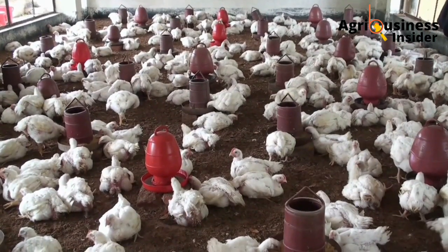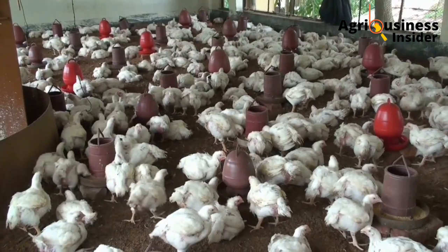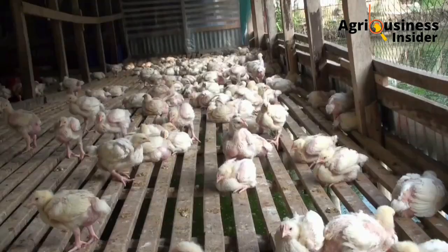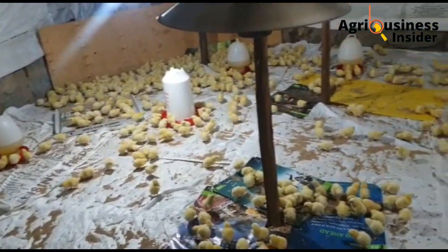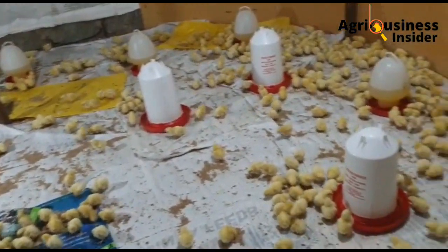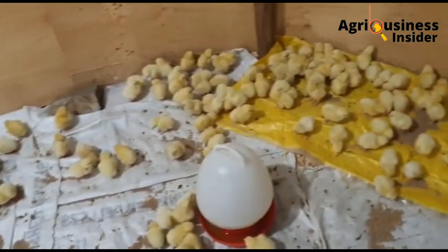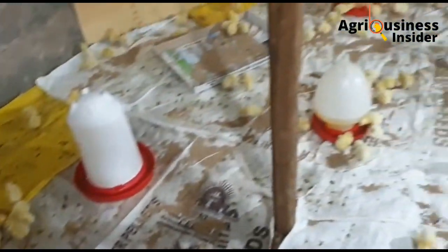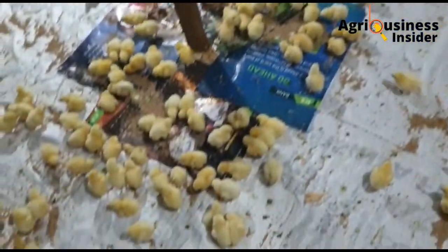This magic formula is going to ensure that you have a very fast growth for your chicks and also is going to reduce chances of disease infection or disease attack in your chicken coop. To ensure that you have 100% survival rate, there are certain parameters that the farmer needs to follow, and I'm going to break those things down in the simplest way possible.